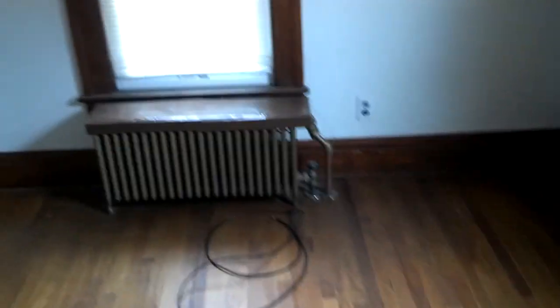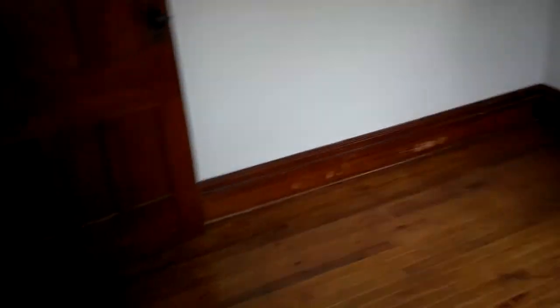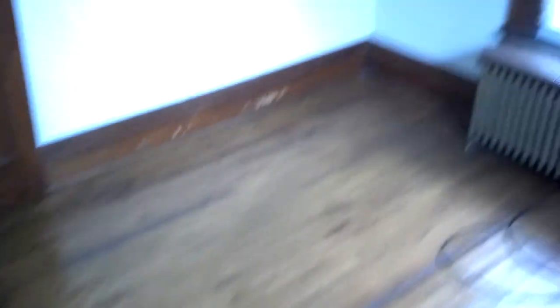Bedroom number one. Beautiful hardwood floors.